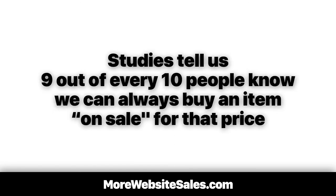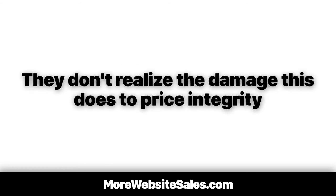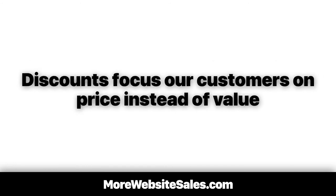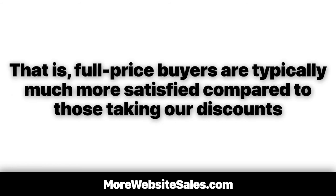Here's the problem with the overuse of discounting. Studies tell us nine out of every ten people know they can always buy an item on sale. These days, e-commerce site owners casually and thoughtlessly display sales and discounts without realizing the damage this does to price integrity. Everyday discounting does nothing to motivate website visitors to buy. Discounts focus customers on price instead of value. And customer satisfaction is directly proportional to the price they paid — full-price buyers are typically much more satisfied compared to those taking discounts.